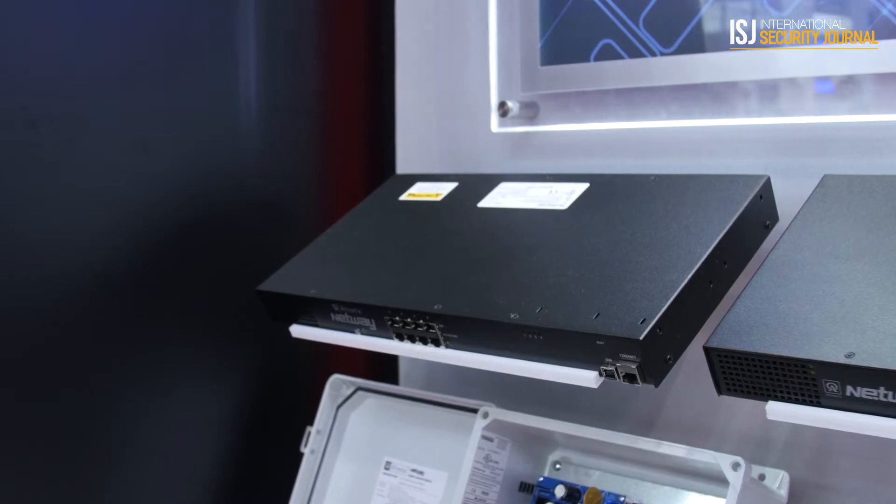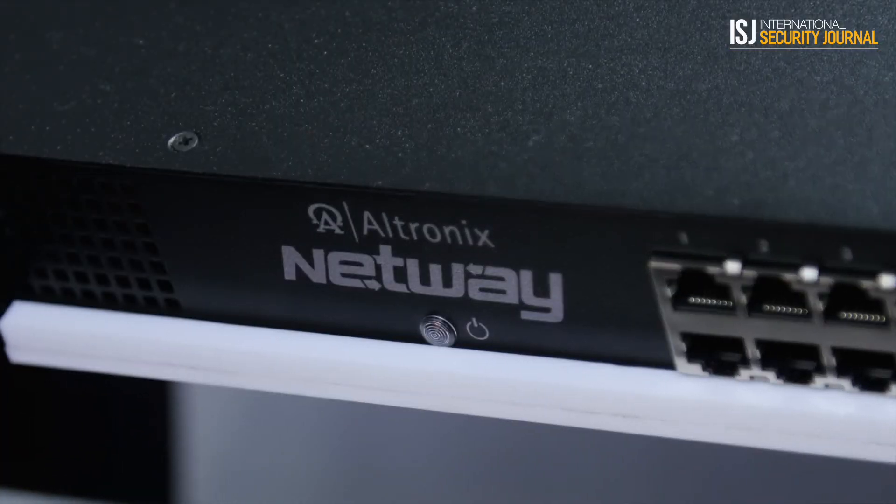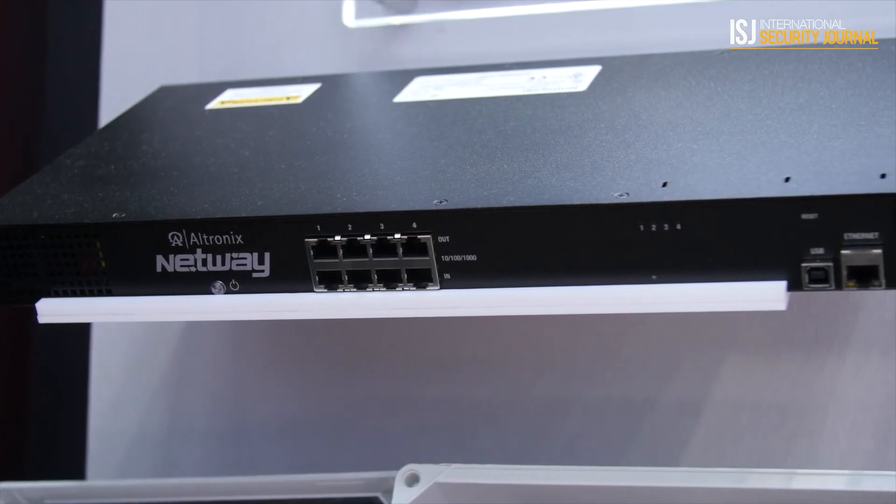I believe you're also showcasing the NetWay BT series — how is that unique? The NetWay BT series includes the NetWay 1BT, the NetWay 4, and the NetWay 8BT, and these are 90-watt mid-span injectors.